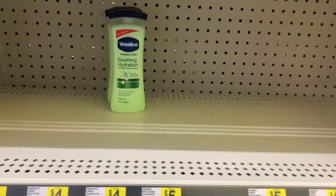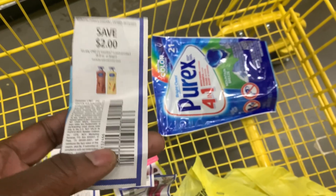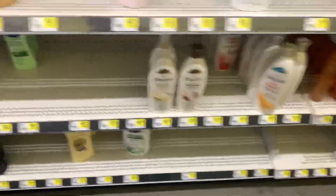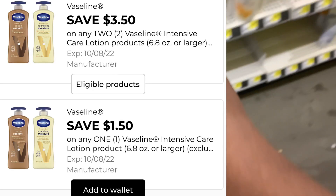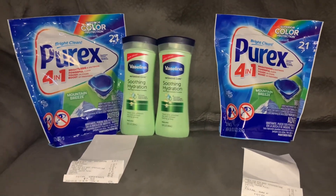Next, I'm going to do this deal that Dollar General currently has — if you spend eight dollars on any of these products, you automatically get two dollars off instantly. I also have two coupons: a two-dollar coupon on each bottle of lotion, which should make them only a dollar a piece. Dollar General has app coupons too, but I'm going to use the paper manufacturer coupons.